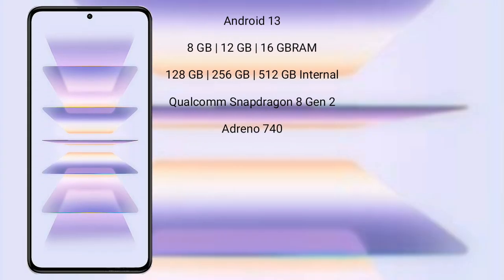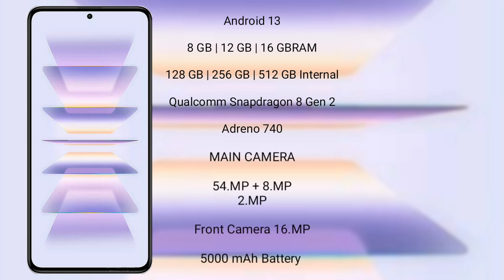Xiaomi K60 Pro runs on the Android 13 operating system. It comes with 8GB and 12GB RAM and 128GB, 256GB, and 512GB internal storage.